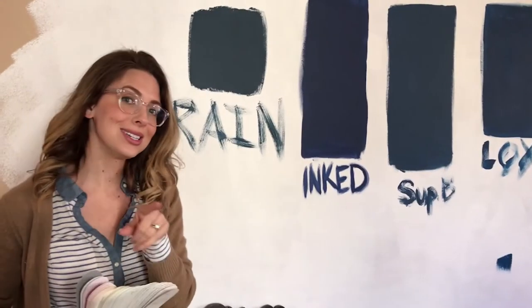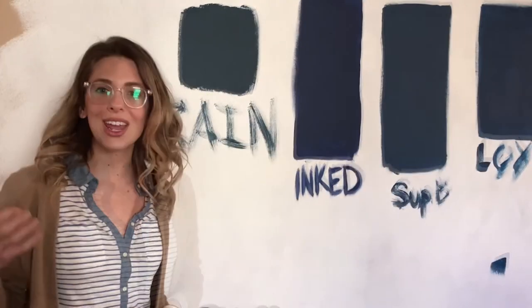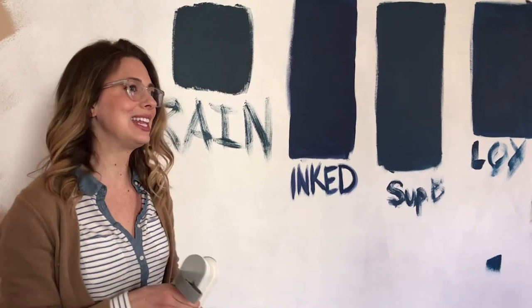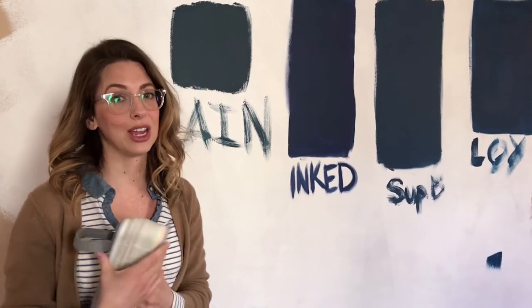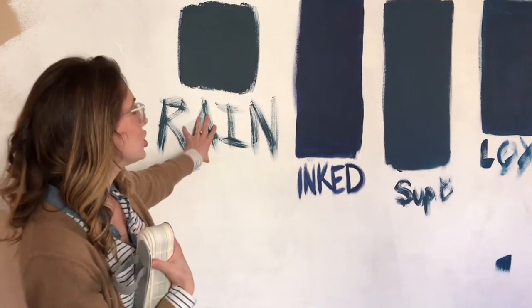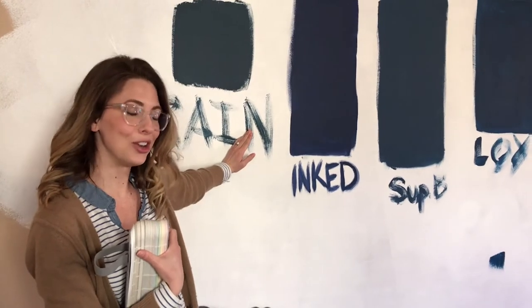Another tip is to always tag your paint colors on the wall, because one day you think you're going to get after it that weekend, and then it ends up sitting on your wall and you forget, and the cans get moved around. So make sure that you always tag your paint on your wall.